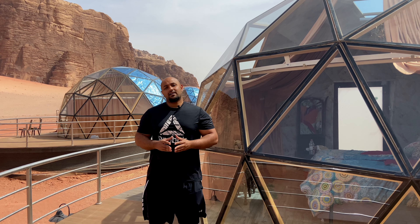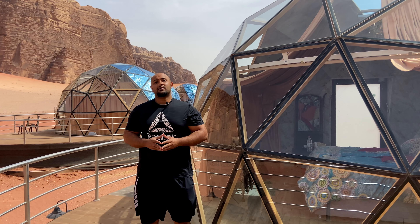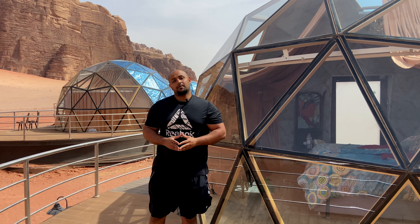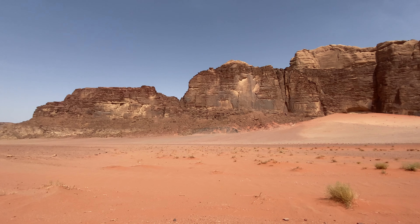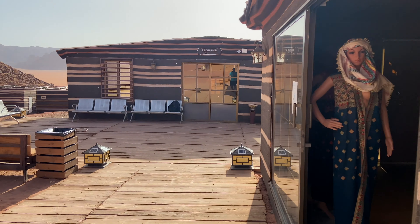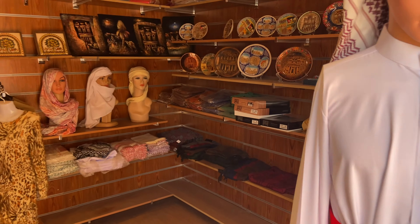This is a very special, authentic experience for me, and this has been the closest to nature I have been in a long time. Nature's art is all around you. This is actually the reception of the camp, and we have Jordanian traditional dresses in here.